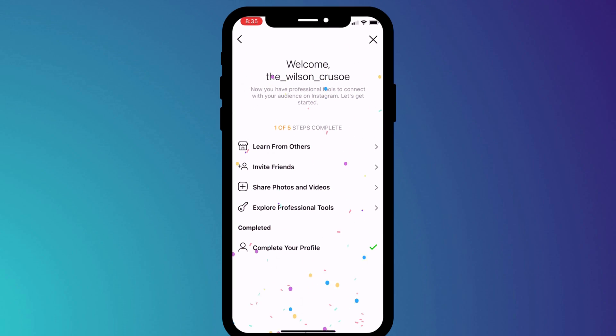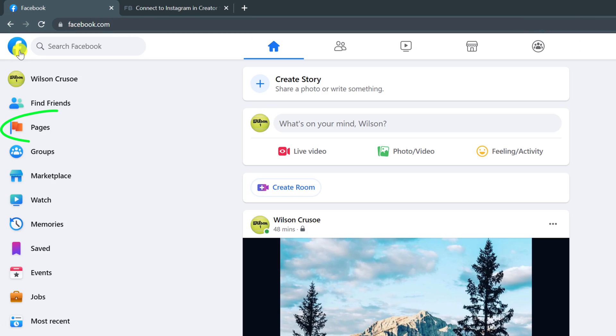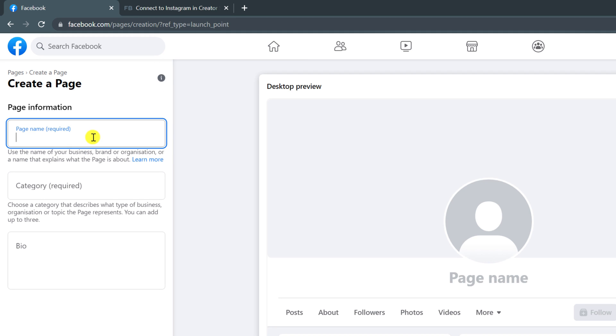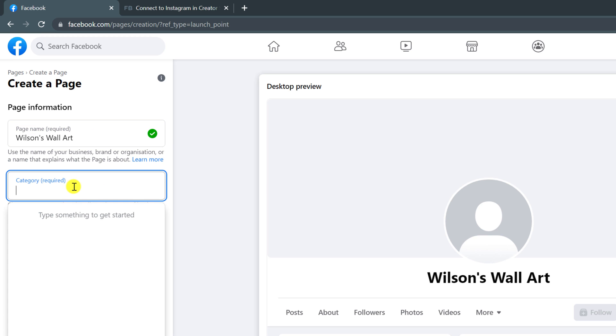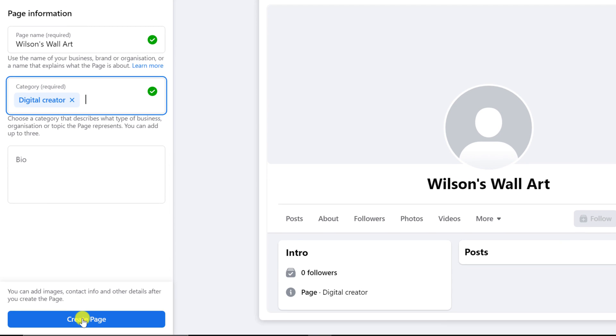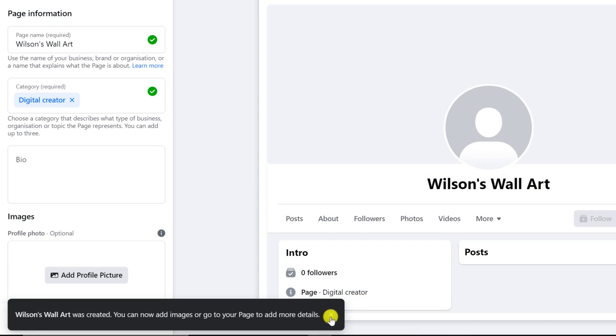The next step is to create a page for our Facebook account, so I'll switch over to the computer to do that. Click on the Facebook icon in the top left of the screen and choose Pages, followed by Create New Page. Give your page a name and a category — I'll call mine Wilson's Wall Art and I'll be a Digital Creator. You can add bio details if you wish, and when you're ready click Create Page. At this point you can develop your page by adding a profile picture, banner image and that kind of stuff, but we'll skip over this and just hit Save.